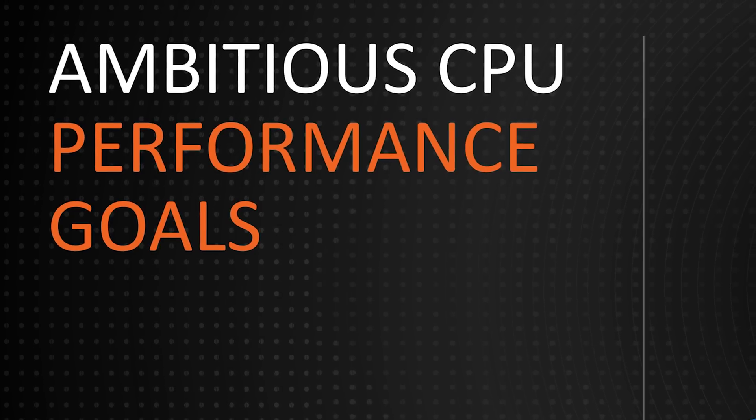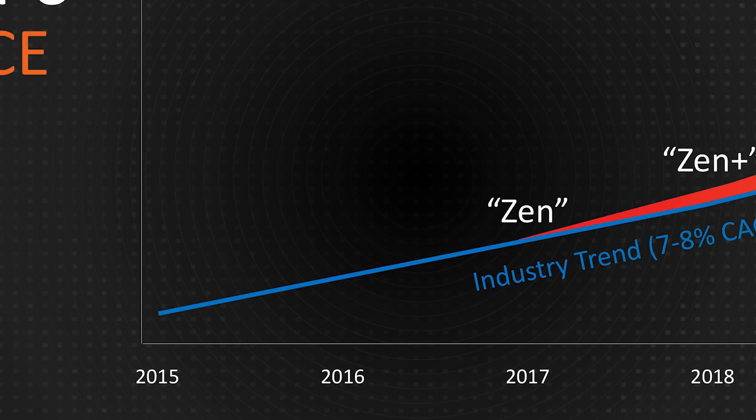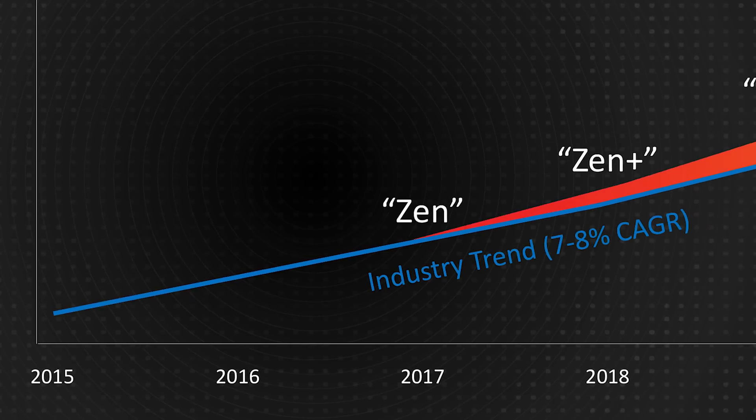You guys know I don't exactly get onto hype trains, and I'm not going to for this video. I just want to share some speculation mixed in with facts and a little bit of wishful thinking on what Ryzen 2nd generation clocks are going to look like. During CES, AMD had a snippet of info regarding Pinnacle Ridge, Zen Plus, or whatever you want to call it.